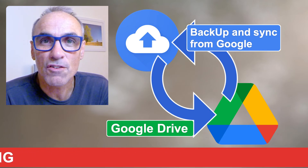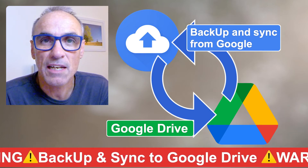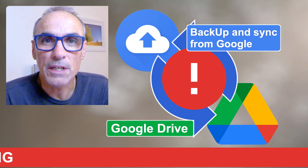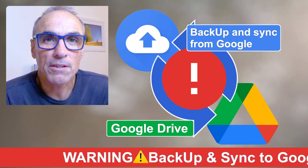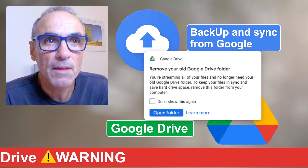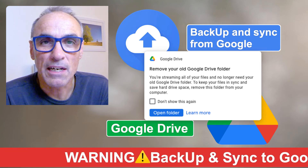I clicked on and let it do its thing. It said it might take three hours, but in fact for my system it took about eight minutes to prepare itself and say that everything was working. However, here is the rub — I thought I would have a look at my hard drive versions of the files that were originally there, just because you can, and when you do that this little warning comes up on the screen. It says 'remove your old Google Drive folder' — you're streaming all of your files and no longer need your old Google Drive folder.